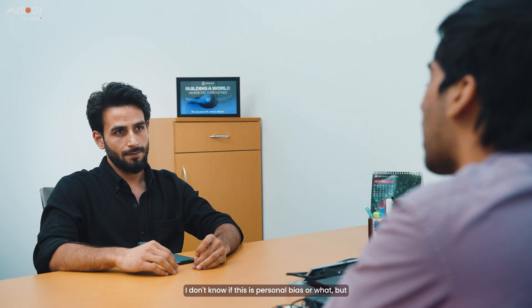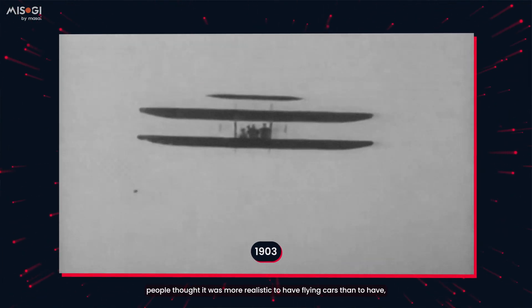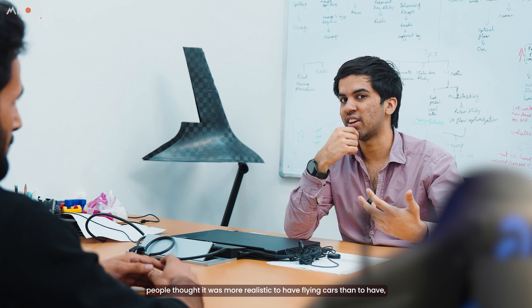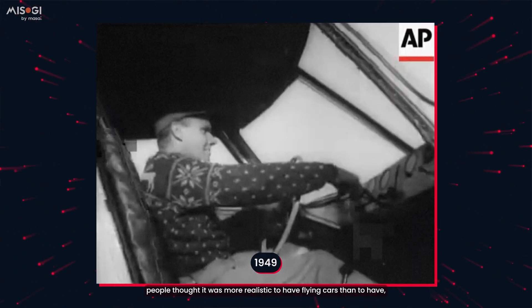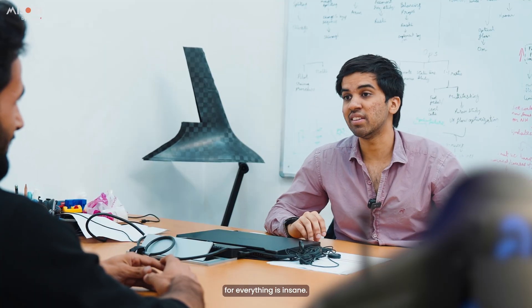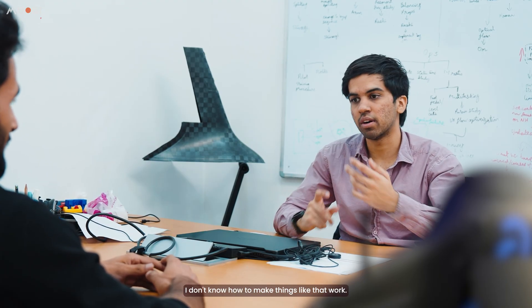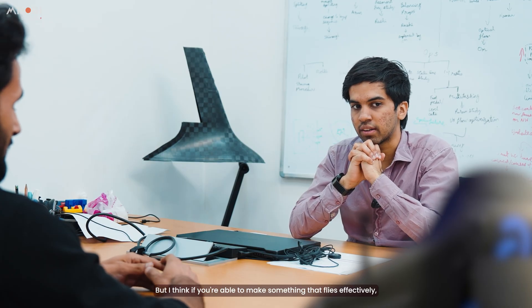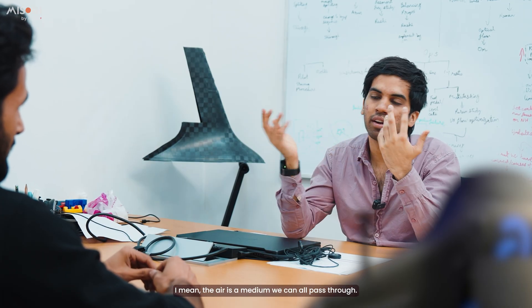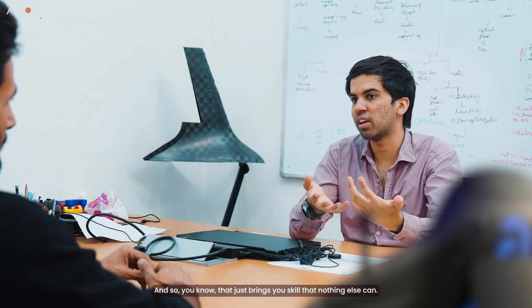I like ideas that can scale without infrastructure. It's interesting to look back at the early 1900s when aviation was just taking off — people thought it was more realistic to have flying cars than a crazy interconnected highway network. The idea of just building out roads for everything is insane. But if you're able to make something that flies effectively, the air is a medium we can all pass through, and that brings you scale that nothing else can.